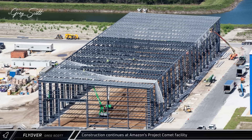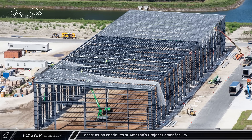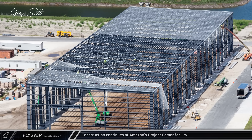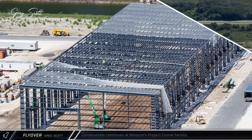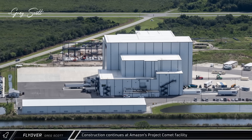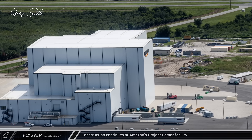This should mean the external cladding installation will start in the near future to get the building sealed up. Similar to the lunar plant, the chemical processing facility now appears to be completed from the outside, with only internal fit-outs remaining to get it operational. Over near the shuttle landing facility, construction continues on the Project Comet support facility that will allow for a greater processing rate for Kuiper satellites.